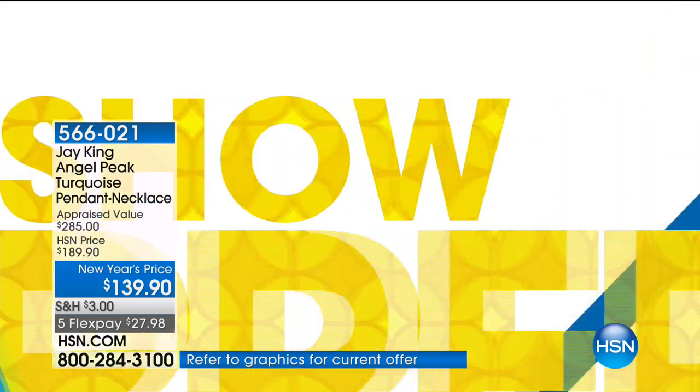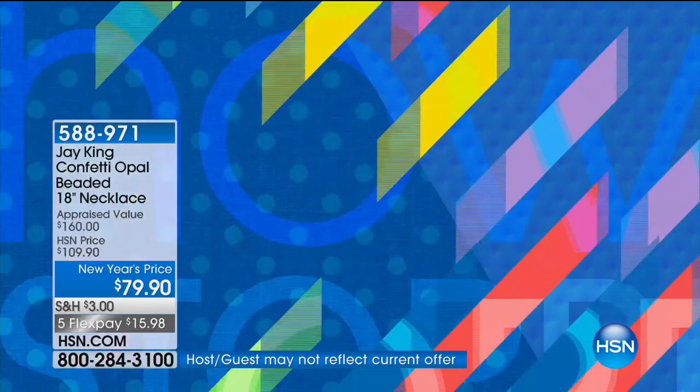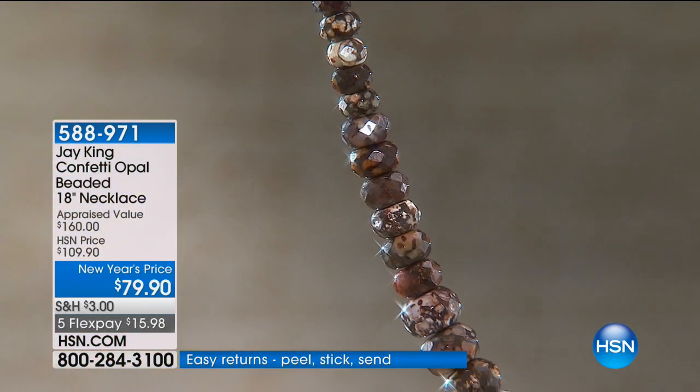What's going to happen next? Well, I told you it was going to be a fun night. We have a lot of great surprises including a very impressive showstopper. Confetti opal — oh my gosh, let's have a party.